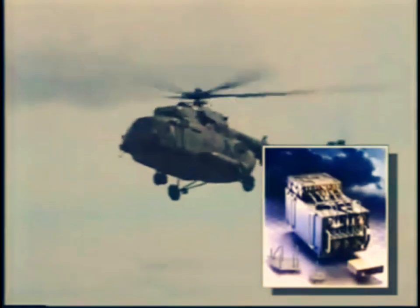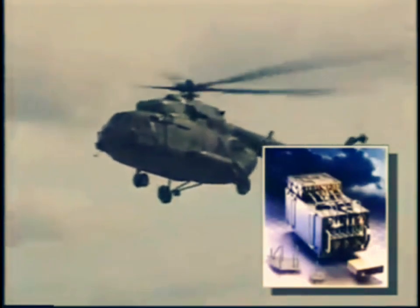The need to protect aircraft led to the missile approach warning system. Transport aircraft, helicopters, fighter aircraft, and VIP aircraft are all securely protected with this system.